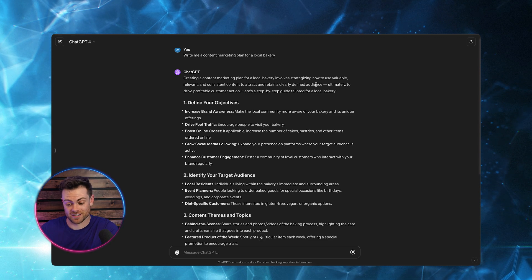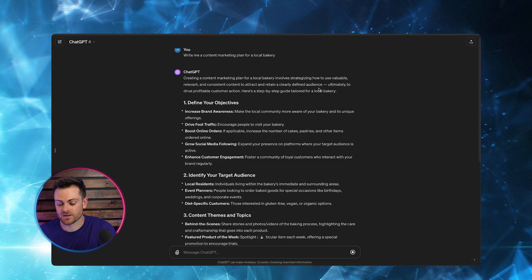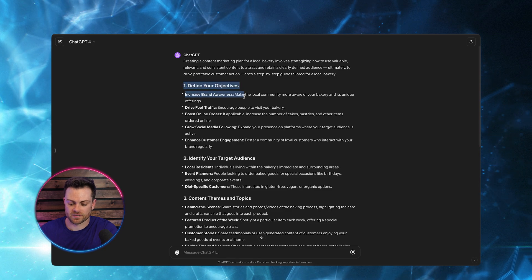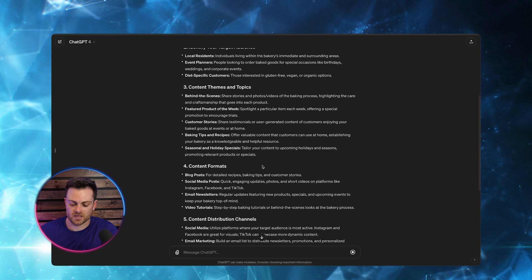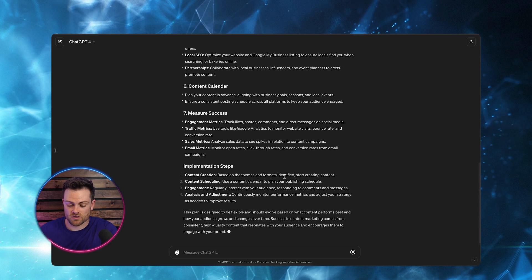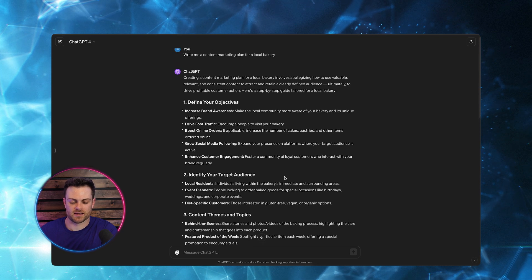You can see it's generating the response here — 'creating a content marketing plan for a local bakery involves strategizing how to use valuable, relevant, and consistent content to attract and retain your clearly defined audience.' So you can see it has some of the things you'd expect: defining objectives, target audience, content themes and topics, posting schedule, content distribution channels, calendar, and how to measure success.